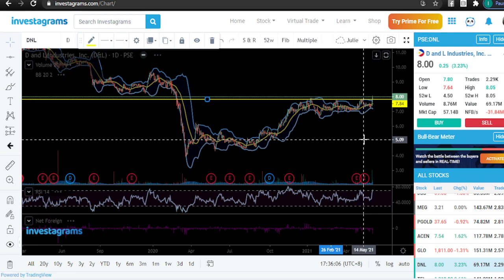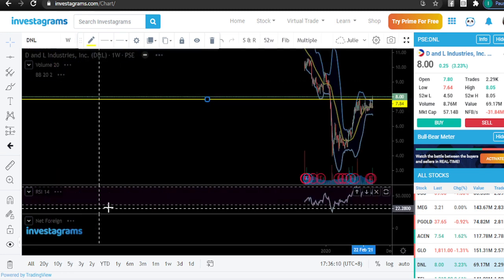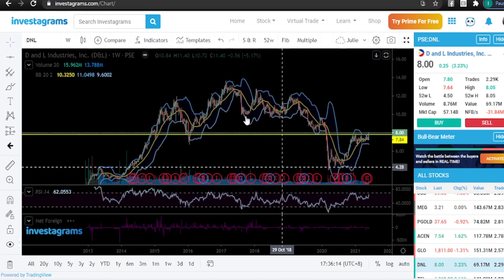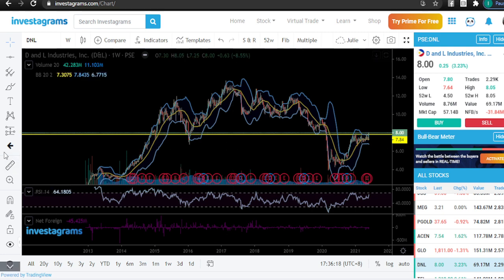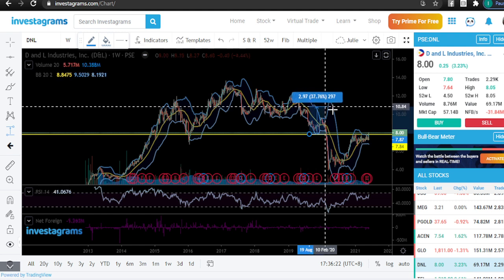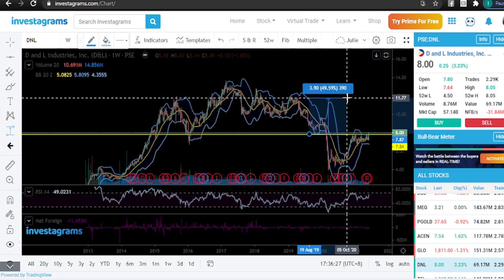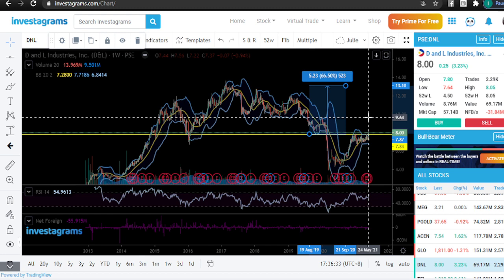I'm not plotting any resistance yet for DNL. Looking at the weekly chart, the big picture is still promising — the highest point was 13. Let's manage our expectations: if you take profit around this level that's a 36% gain, around here that's 49%, and somewhere higher that's 66%. Your call — it depends on how patient you are in terms of profit taking.